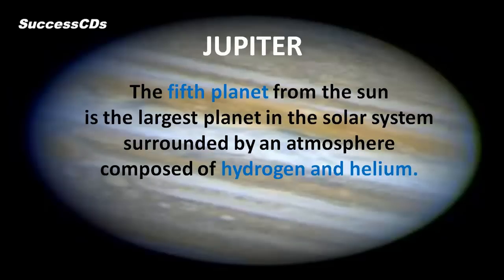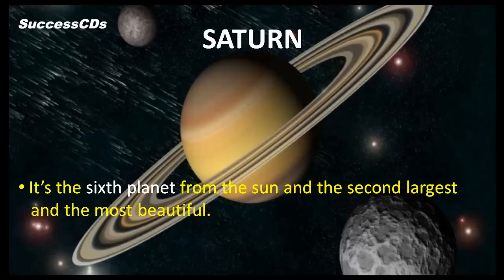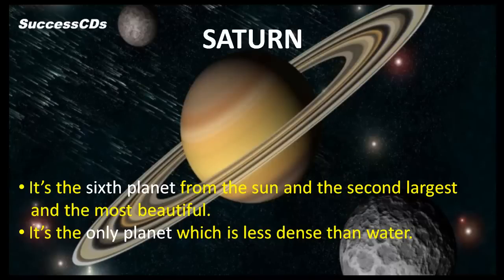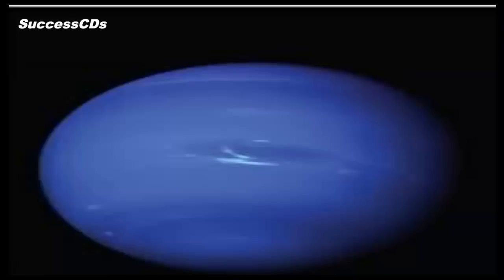Mars is the fourth planet from the Sun and is also called the red planet. Jupiter, the fifth planet from the Sun, is the largest planet in the solar system, surrounded by an atmosphere composed of hydrogen and helium. Saturn is the sixth planet from the Sun, the second largest, and the most beautiful. It is the only planet which is less dense than water, and the rings around it make it the most beautiful.